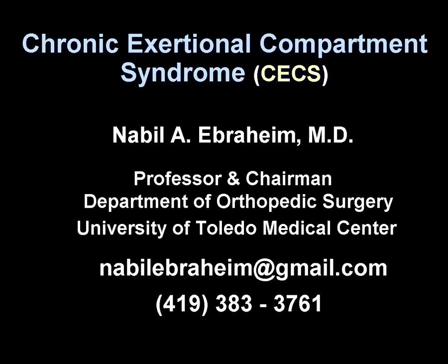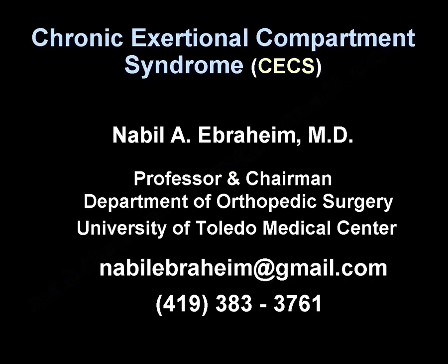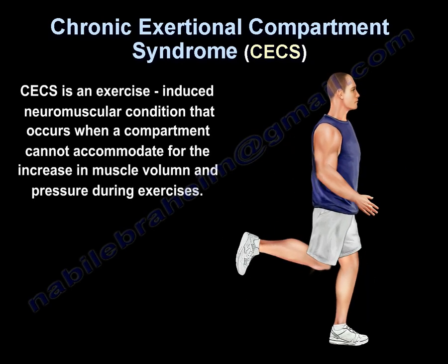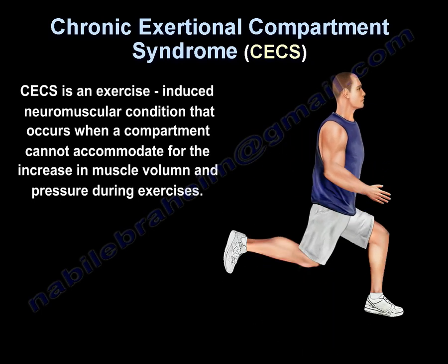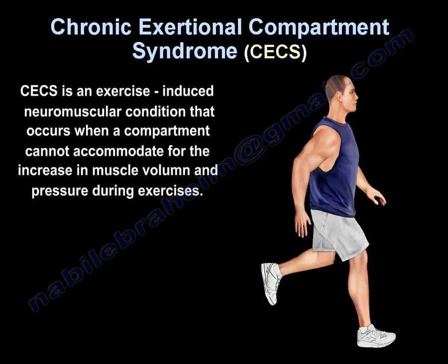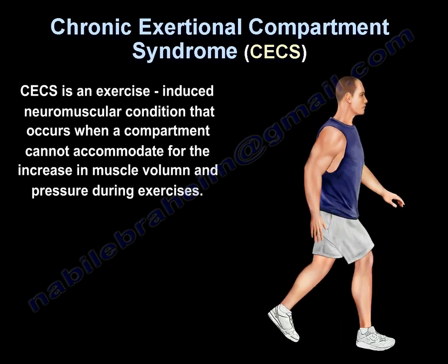Chronic exertional compartment syndrome is an exercise-induced neuromuscular condition that occurs when a compartment cannot accommodate for the increase in pressure during exercise.